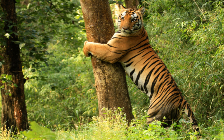Kanha Tiger Reserve is home to over 1,000 species of flowering plants. The lowland forest is a mixture of sal and other mixed forest trees, interspersed with meadows. The highland forests are tropical moist, dry deciduous type and of a completely different nature, with bamboo on slopes.